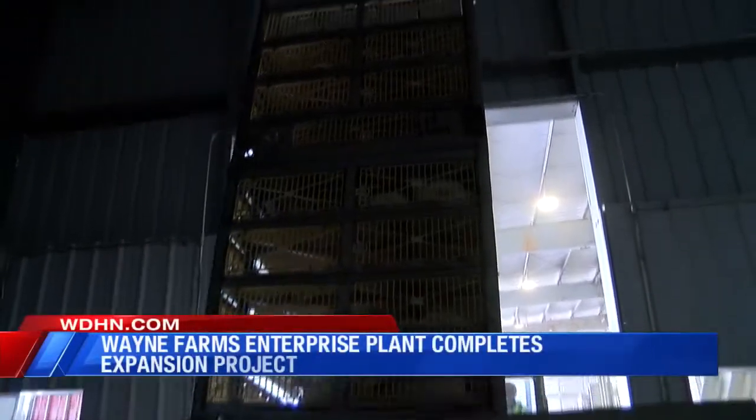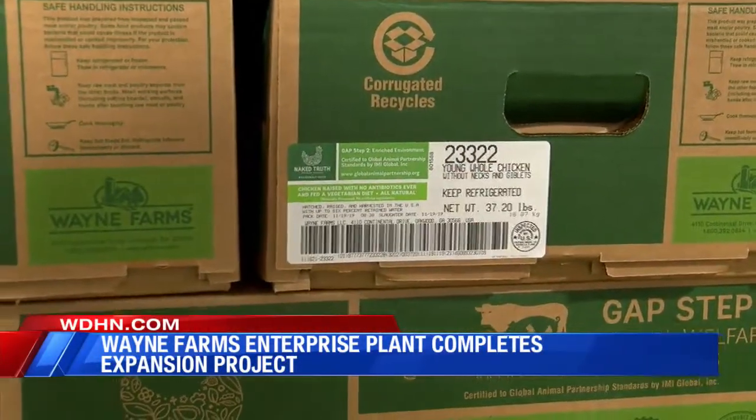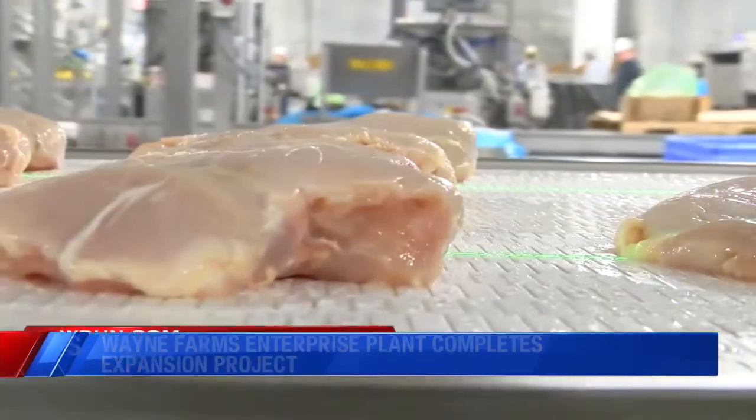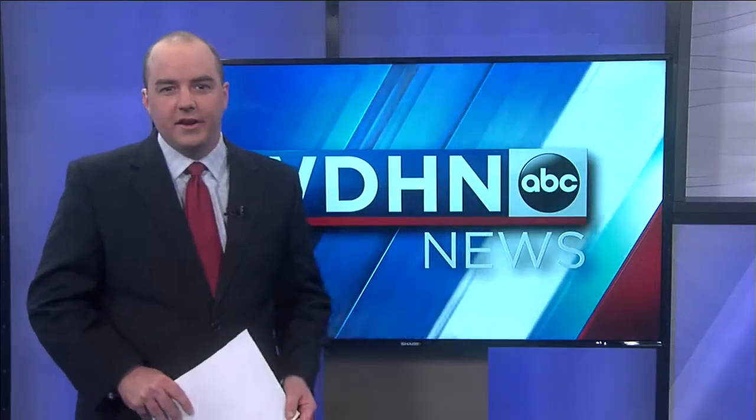With the upgrades, Enterprise's production capability increases from about 260,000 chickens daily to nearly 400,000. In Enterprise, Sarah Drake, WDHN. And they are looking to hire some folks if you're on the job hunt.